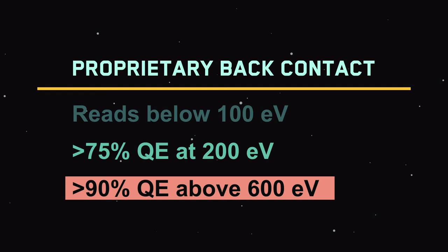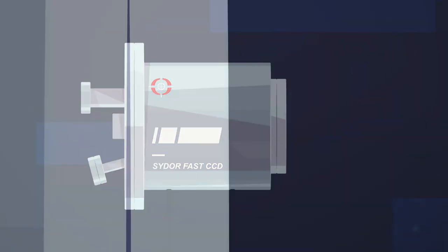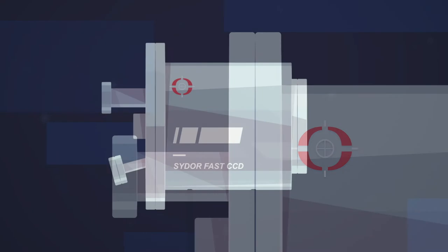for photons above 600 eV. The SIDOR Fast CCD offers users a combination of soft X-ray sensitivity, image acquisition speed, and low noise.